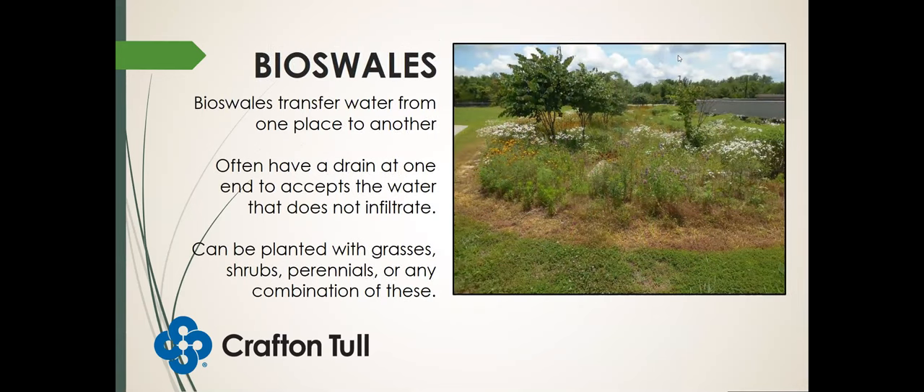Bioswells transfer water from one place to another. These often have a drain at one end that accepts water that does not infiltrate. They can be planted with grasses, shrubs, perennials, or any combination of these. Basically, think of a heavily vegetated drainage swale meant to help slow down and filter water as it flows from one point to another.